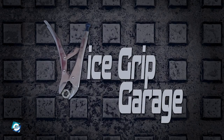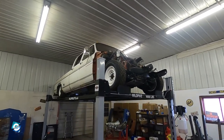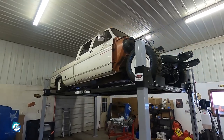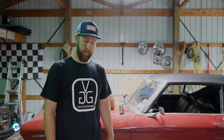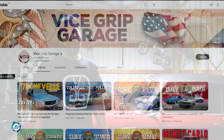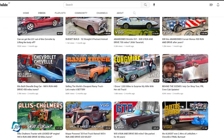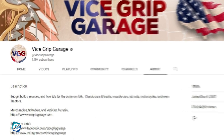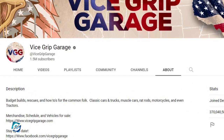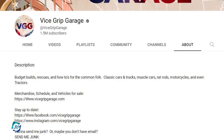Vice Grip Garage is a Tennessee-based garage that restores classic vehicles and gives them a new life, whether it be classic cars, trucks, motorcycles, muscle cars, or even tractors. Contrary to many popular garages that gained fame from being in a TV reality show, Vice Grip Garage managed to get immense popularity from its YouTube channel. The channel has garnered well over 1.5 million subscribers and has over 369 million total views.